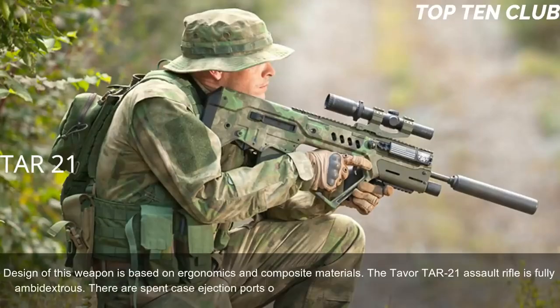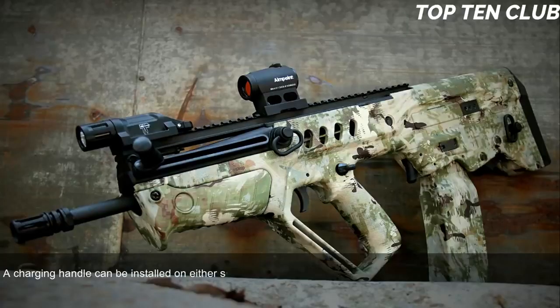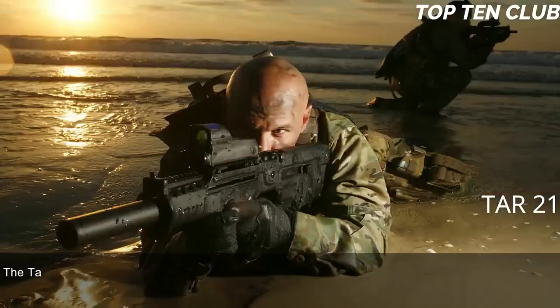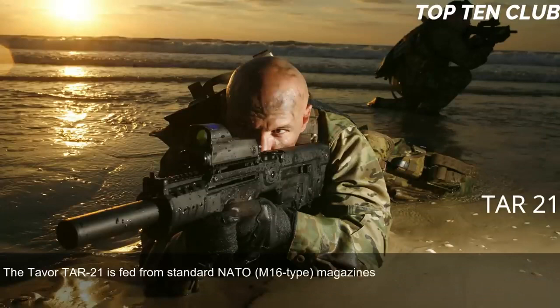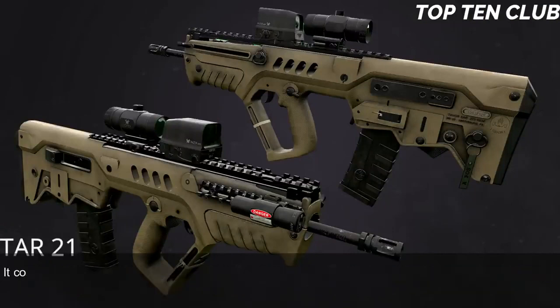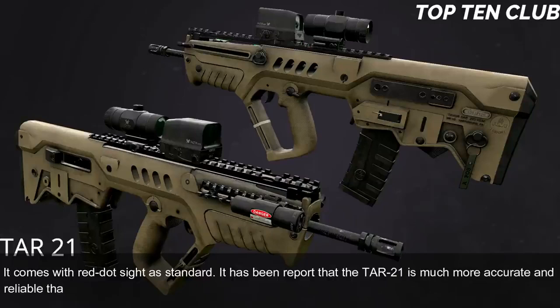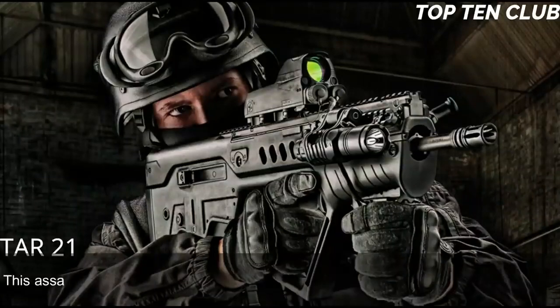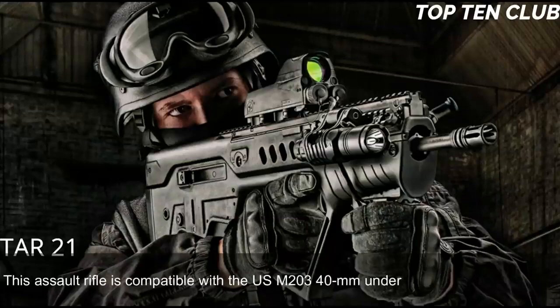The TAR-21 is fully ambidextrous, with spent-case ejection ports on each side — right or left-side ejection can be selected — and the charging handle can be installed on either side. Its bullpup layout gives an edge at close quarters and inside vehicles, but it is also well suited for precision firing at long range. It is fed from standard NATO 30-round magazines, features a Picatinny rail compatible with various scopes or night vision systems, and comes with a red dot sight as standard. It is reported to be more accurate and reliable than the M4 carbine, though it loses accuracy to the M16 due to a shorter barrel. It is compatible with the US M203 40mm underbarrel grenade launcher.